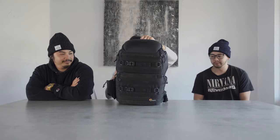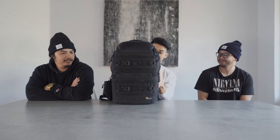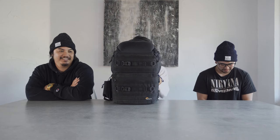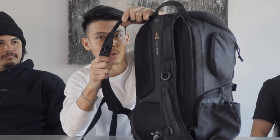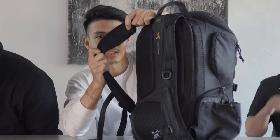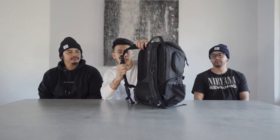Next up is my bag — this is the Lowepro 450 AW, not the newest one but the old Series 1. It's been through a lot. The only thing I would say is the straps are pretty thin, so if you have shoulder problems and need padding, I'd suggest adding padded straps or getting the new one — they upgraded the pads on the new ones.